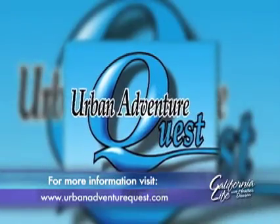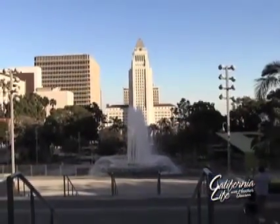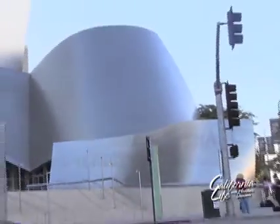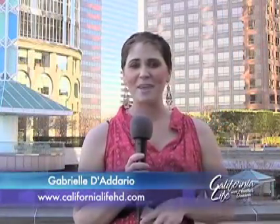For a complete list of cities, a free game demo, and to purchase your adventure, just visit urbanadventurequest.com. Today's cutting-edge adventure has shown us some of the coolest places of downtown Los Angeles, all while using our smartphone. Thanks to Urban Adventure Quest — bringing you the best of California. From downtown Los Angeles, I'm Gabrielle Daddario for California Life.